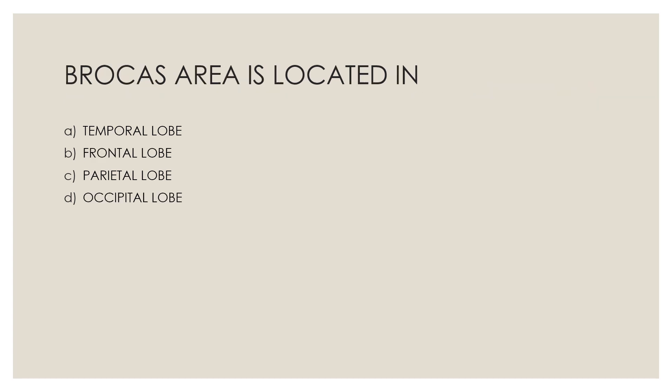Next question: Broca's area is located in — Option A, temporal lobe; Option B, frontal lobe; Option C, parietal lobe; Option D, occipital lobe. The correct answer is Option B, frontal lobe.